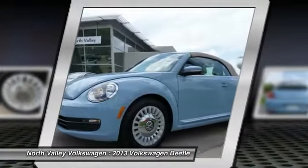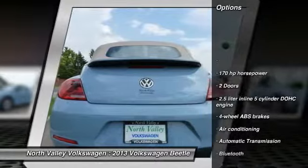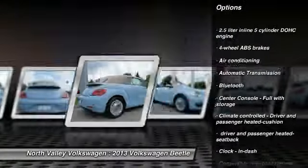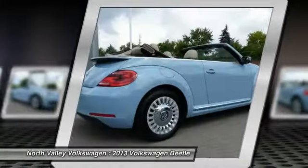The design of Volkswagen's Beetle captures the essence of the original bug. Here are some of this vehicle's great options: traction control, stability control, automatic transmission, power steering, air conditioning, front cruise control, Bluetooth, FWD, passenger airbag, heated driver's seat.